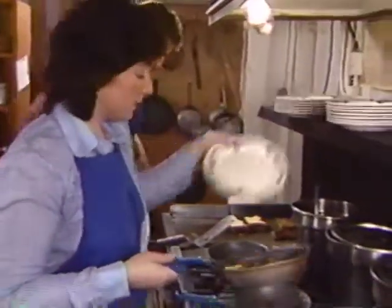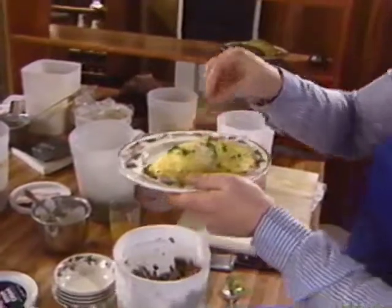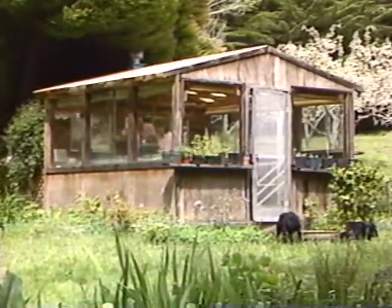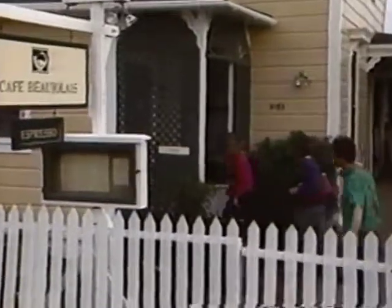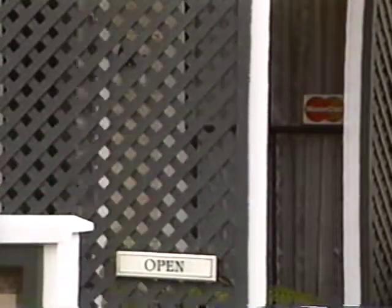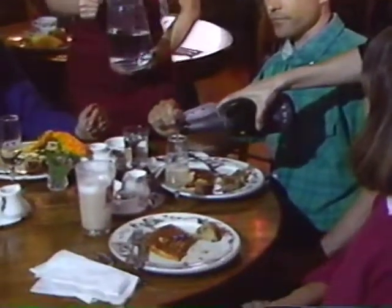Although Margaret and her staff use many proven French cooking techniques, the secret at Cafe Beaujolais is simplicity, innovation, and freshness. Margaret and Chris grow their own herbs and vegetables, an activity in total harmony with the relaxed pace of life in Mendocino. The village and restaurant attract a large number of faithful visitors, including movie stars and gourmet writers, and some have stayed on to live there.